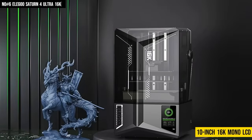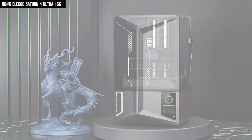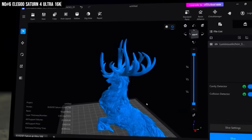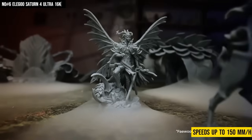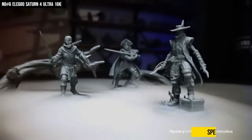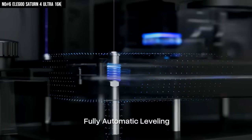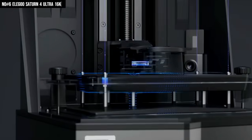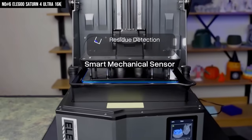The 10-inch 16K mono LCD captures unreal detail — every edge, texture, and curve looks handcrafted. The tilt release system makes every print peel off like magic, and with speeds up to 150mm/h, it's fast — like blink and it's done fast. The auto-leveling and smart resin heating at a steady 30°C mean no failed prints, no sticky disasters, just perfection.